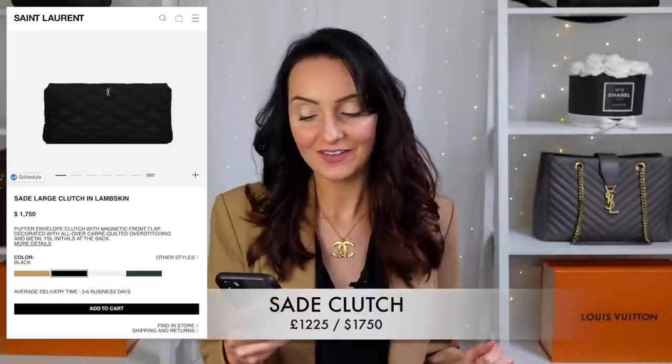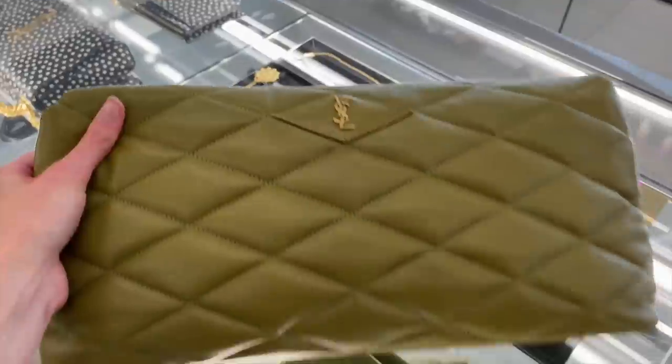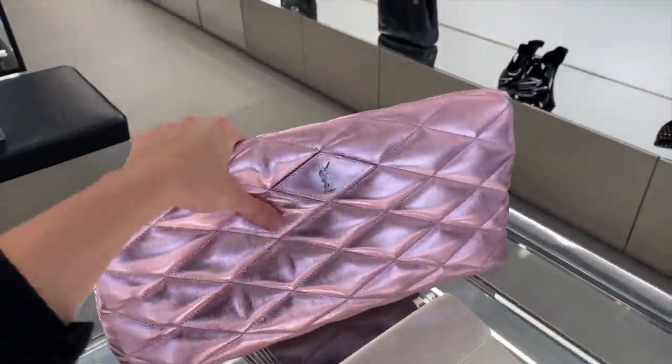Next is the Sadie Leather Envelope Clutch in lambskin — a really beautiful, quite large and wide clutch bag with a small YSL logo. This bag plays into the pillow-cushion trend we've seen from brands like Chanel and Louis Vuitton — it feels like Saint Laurent's version of that. It retails at £1,225 and comes in black, white, dark green, and nude. I'm really loving the 'vintage blanc' — a white with an undertone of grey and the small YSL logo. If you like a roomy, comfortable clutch bag, this could be the one for you.